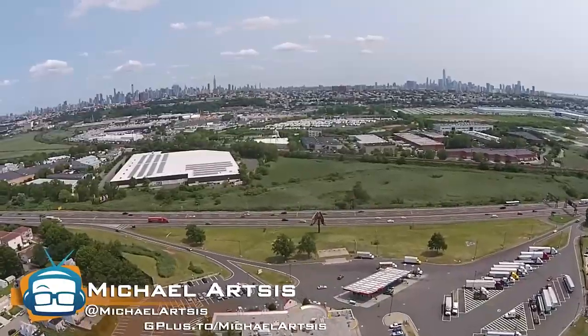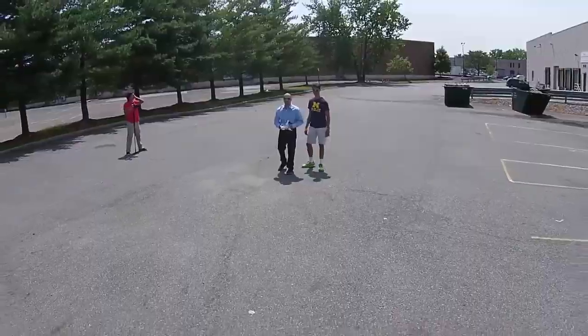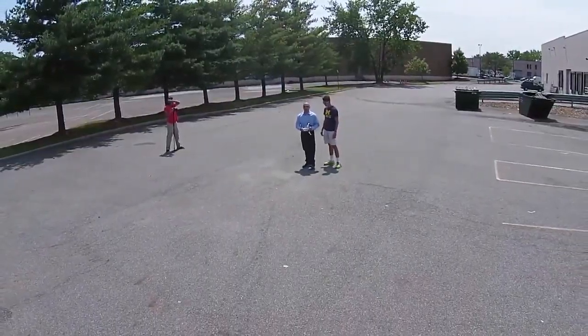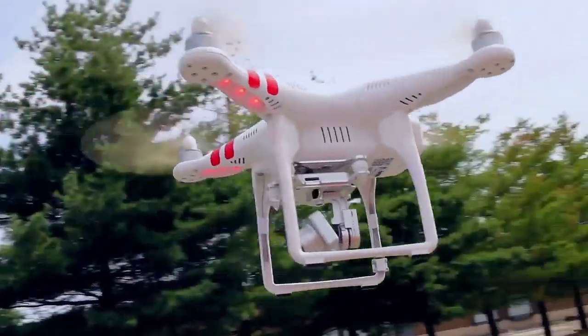Hey, I'm Michael Artzis. You're looking at video through the DJI Phantom 2 Vision Plus. It is the latest out from DJI. It's a quadcopter, and it's pretty amazing — it does everything you'd want it to do.